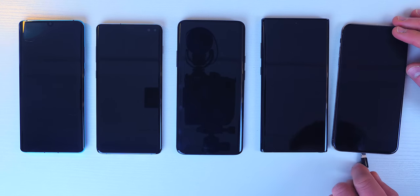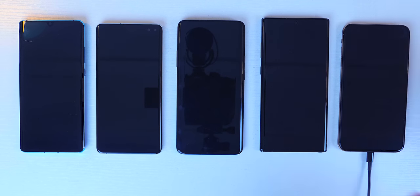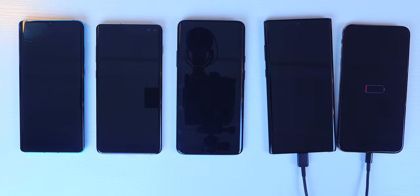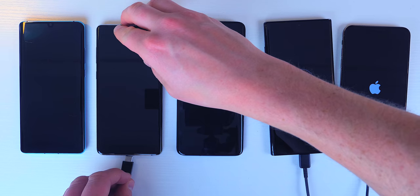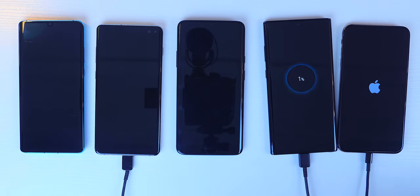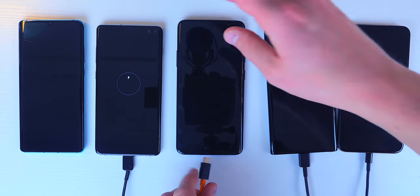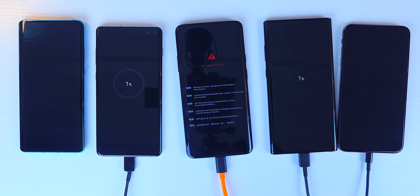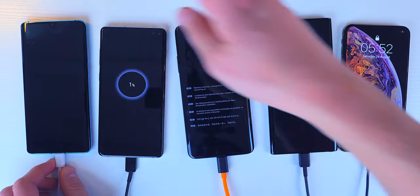The P30 Pro is Full HD+; the S10 Plus, OnePlus 7 Pro, and Note 10 Plus 5G all have Quad HD Plus displays; and the iPhone's resolution is 2688 by 1242 — so the P30 Pro has the lowest resolution display here. One more tiny variable: the OnePlus 7 Pro and iPhone XS Max can be set to always stay on, while the other three have a maximum timeout of 10 minutes, so I was manually turning those screens back on. With that said, let's get on with the test — I have a feeling a few may race out of the blocks early, but can they keep the lead?